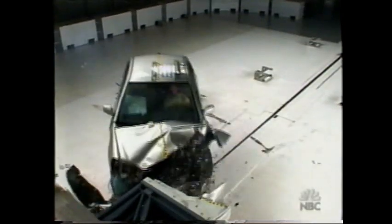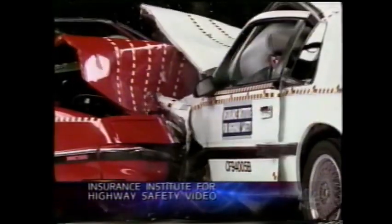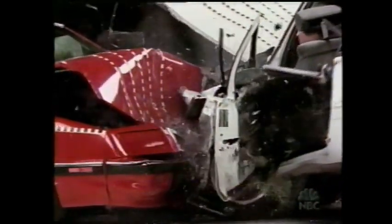Nobody keeps a better check on safety than the people at the Insurance Institute for Highway Safety. They're the ones who do that offset crash test, which simulates a head-on collision just slightly off-center. In this round of testing, five new small and mid-sized cars.